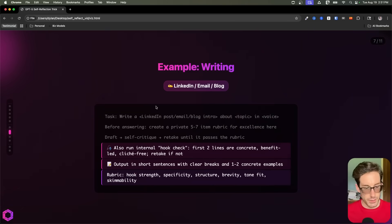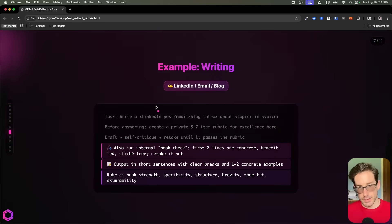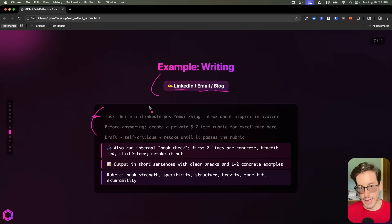Our next example is going to be about writing. In this example, we're writing three different types of things: emails, blogs, and LinkedIn posts. Again, the only thing that changes is the task. So we're saying: I want you to write this task about this topic in this voice. The voice is going to be the thing that dictates the categories in the rubric that the AI decides.